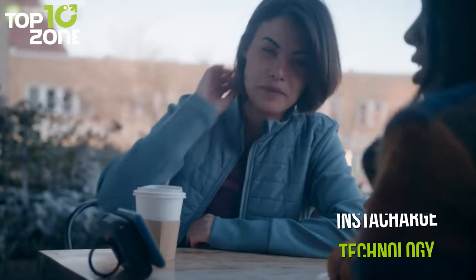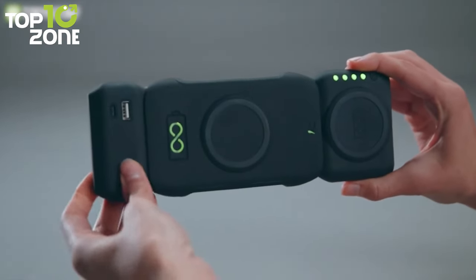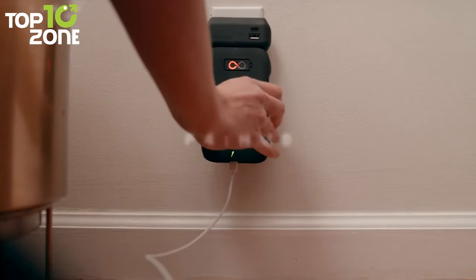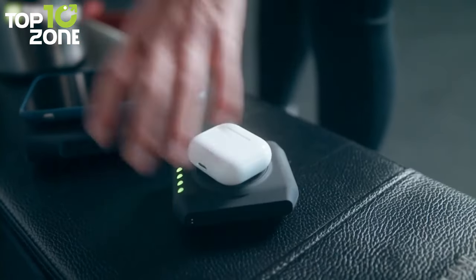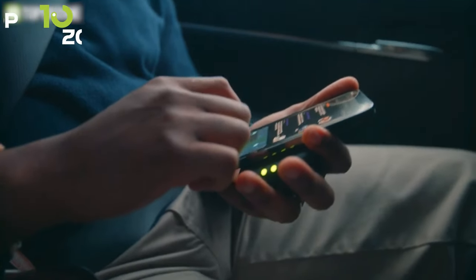It features InstaCharge technology, which allows you to magnetically attach its three different parts: the plug, the hub, and the mobile. Plus, it's capable of charging eight devices at a time. Besides, you can transform it into an 1800 mAh powerhouse by connecting the two power banks.